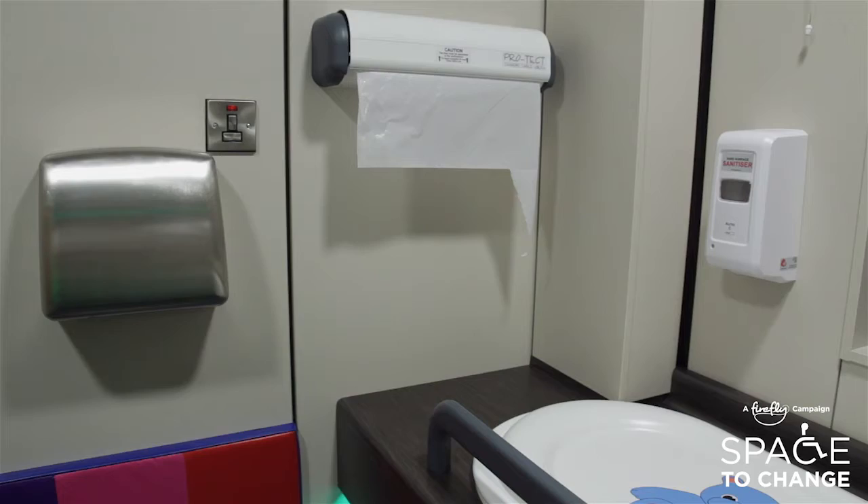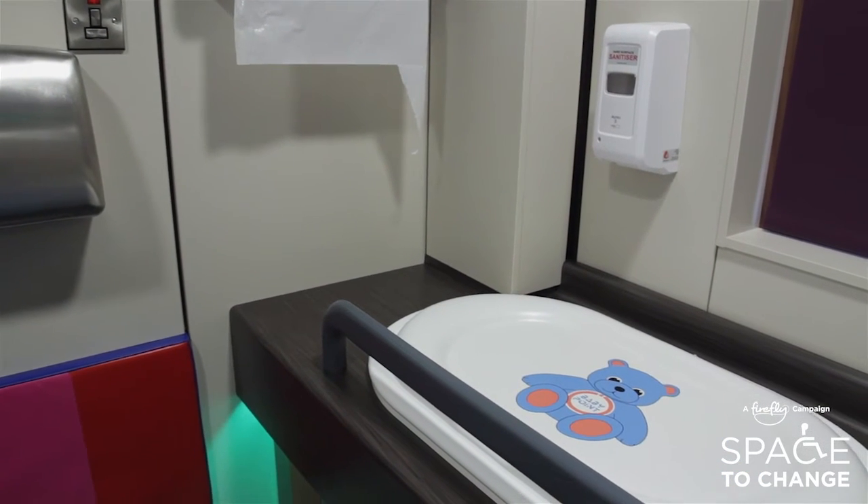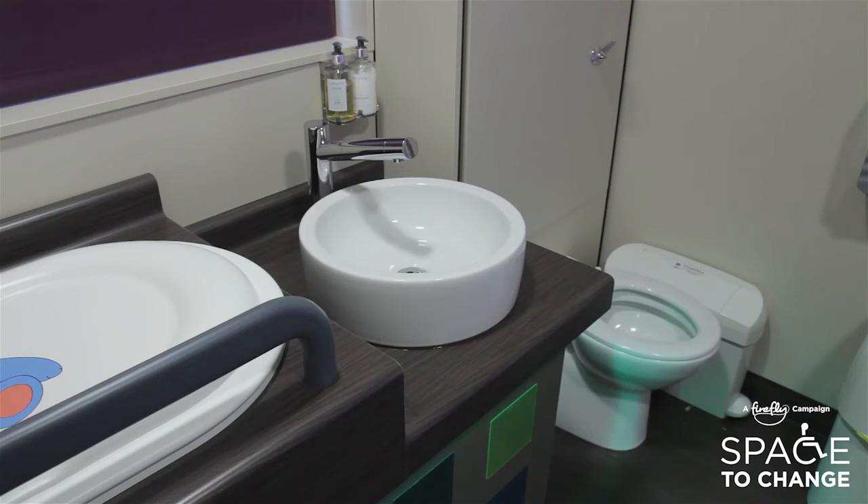In addition to the Space to Change facilities, we've also recently added a sensory room. This was done on the back of discussions with some families locally who had children with autism, who told us they had difficulties in coming shopping, and we want to make life easier for them as well.